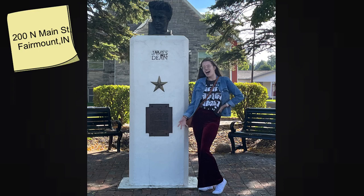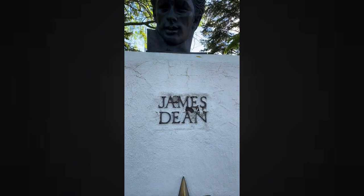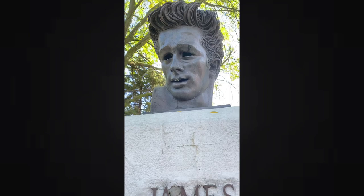The next stop was the James Dean bust made by artist Kenneth Kendall. In 1958, a bronze of the bust was installed at James Dean's grave, but it disappeared nine months later and was never found. So this new bust is located at the James Dean Memorial Park and was dedicated in 1995.